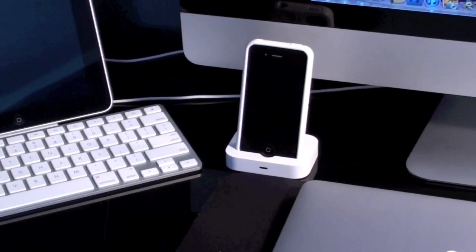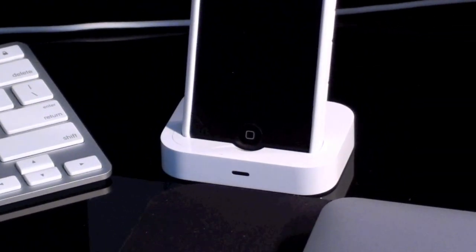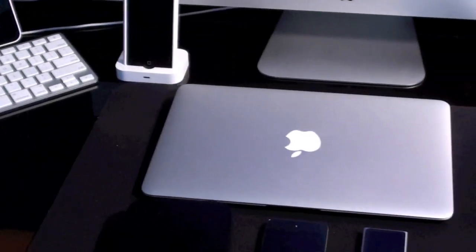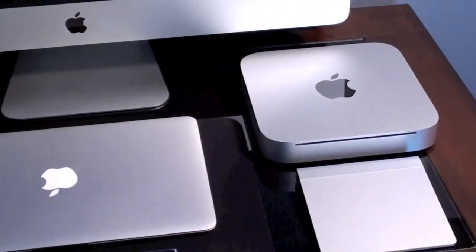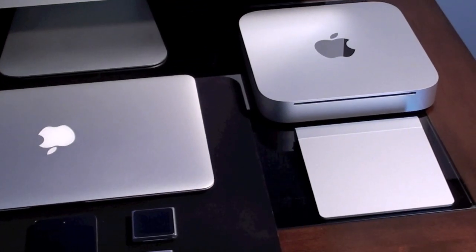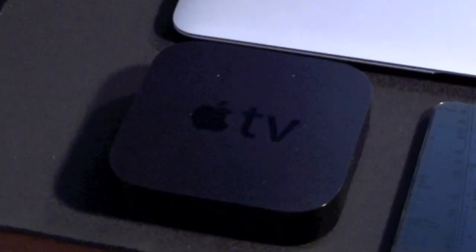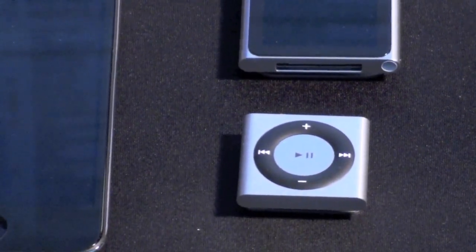Here is the iPhone 4, also in the upgraded universal dock. Down here is the MacBook Air 11.6-inch; to the right is the new unibody Mac mini. Below that is the Magic Trackpad, and here we have the second generation Apple TV, the fourth generation iPod touch, the sixth generation iPod Nano, and the fifth generation iPod Shuffle.